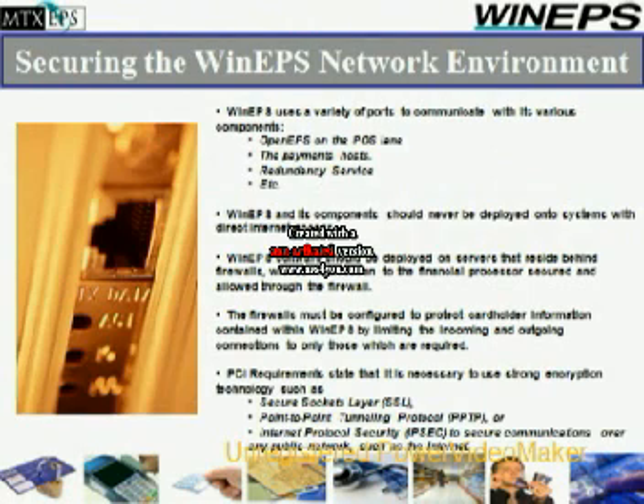Securing the WinEPS network environment. WinEPS uses a variety of ports to communicate with various components: OpenEPS on the point-of-sale lane, the payments hosts, and the redundancy service. WinEPS and its components should never be deployed onto systems with direct internet access. WinEPS software can be deployed on servers that reside behind firewalls, with communication to the financial processor secured and allowed through the firewall. These firewalls must be configured to protect cardholder information by limiting incoming and outgoing connections to only those which are required. PCI requirements state that it is necessary to use strong encryption technologies such as secure socket layer (SSL), point-to-point tunneling protocol (PPTP), or internet protocol security to secure communications over any public network such as the internet.